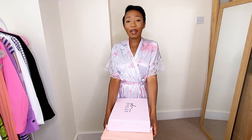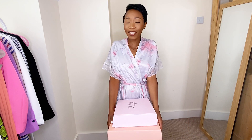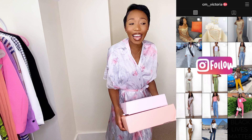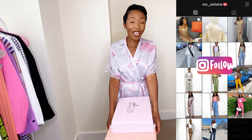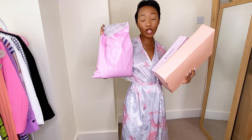Hey guys, welcome back to my channel. My name is Cynthia Victoria, but I prefer to be called Victoria. If it's your first time, thank you so much for clicking on this video — I hope you decide to subscribe and join the victorious nation on this channel. Today, as you can see from the title, I'm coming with a haul from Opoli and also featuring some pieces from Sorelle UK.